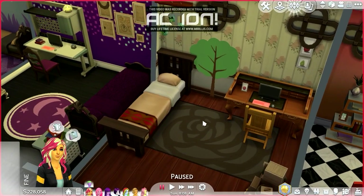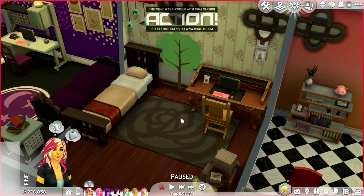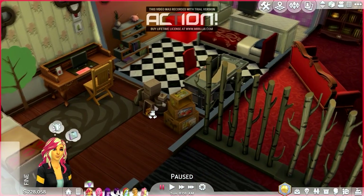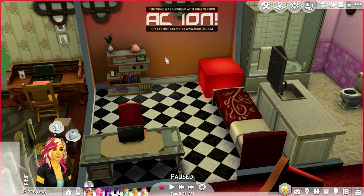This is Applejack's room. Apple themes — it's got apple things a little bit all over, and crates, because it's Applejack. This is Sunset Shimmer's room. I love this wallpaper; it really looks like a sunset.